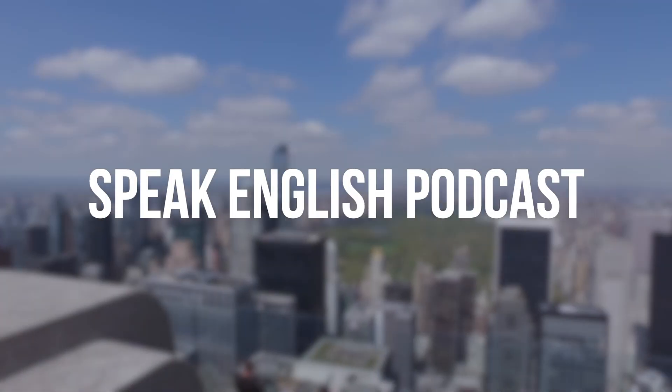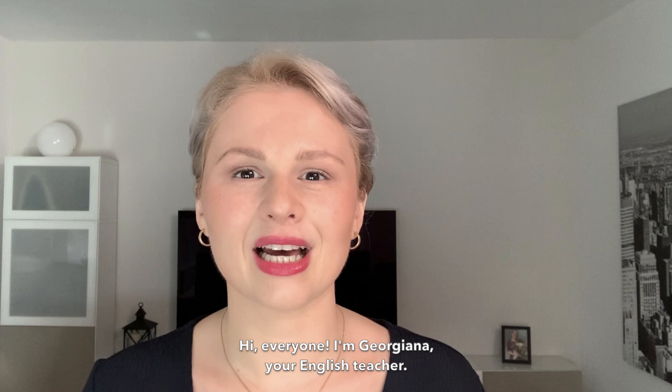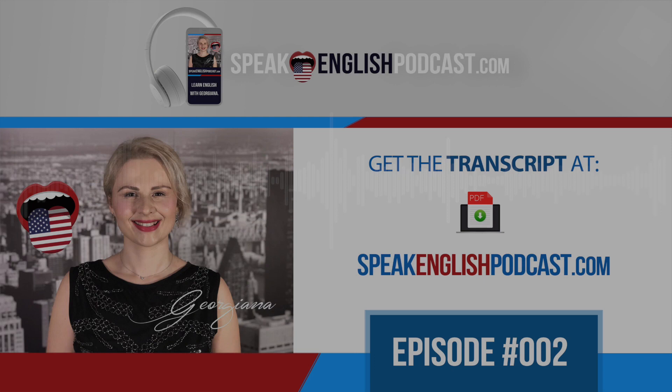Welcome to Speak English Podcast with your host Georgiana — the podcast that will help you to speak English fluently with no grammar and no textbooks. Hi everyone, I'm Georgiana, founder of SpeakEnglishPodcast.com. My mission is to help you to speak English fluently.